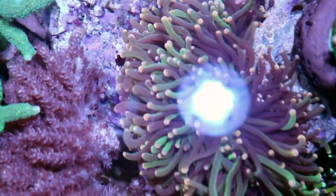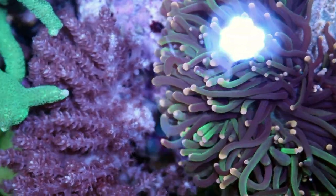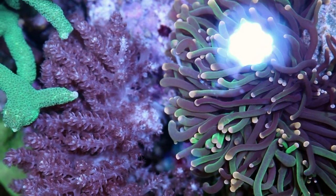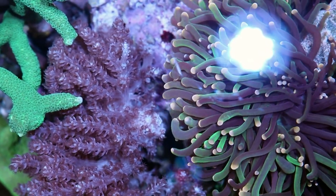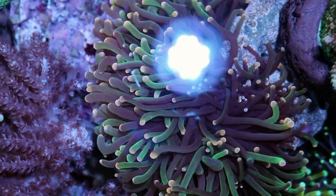The color on this one is sort of bleached. This torch over here is getting too close to our Kenya tree, which I keep cutting, but it doesn't mind the pain — I think he's a sadist. He likes the pain, so he keeps growing into this torch over here.